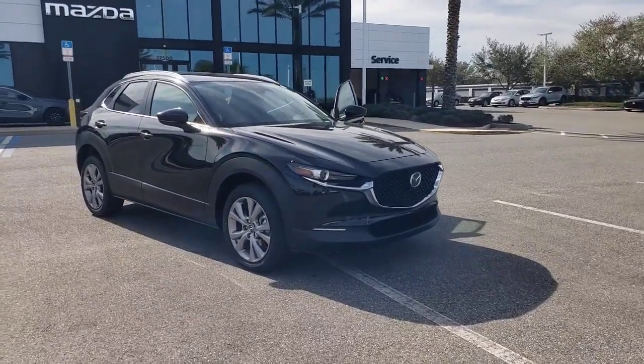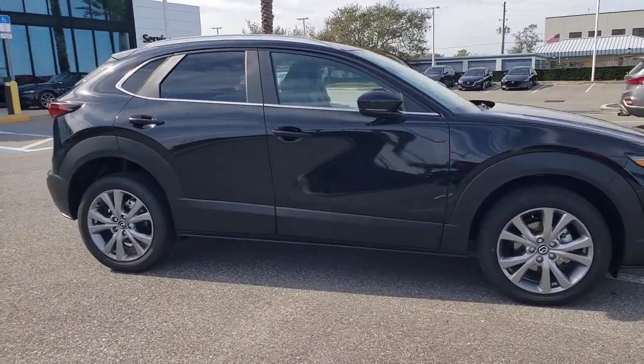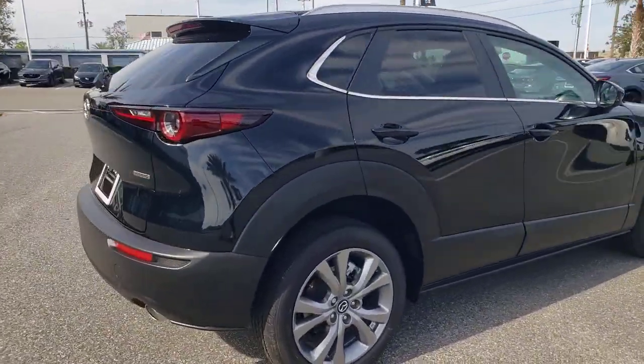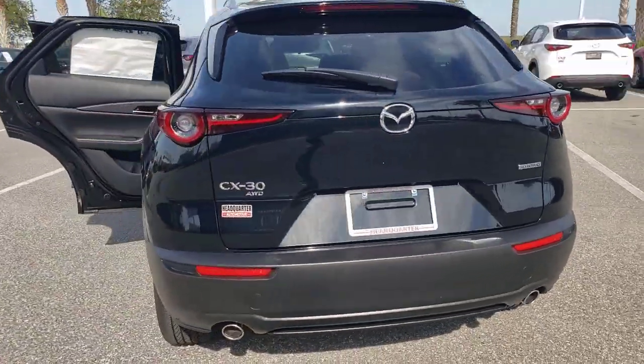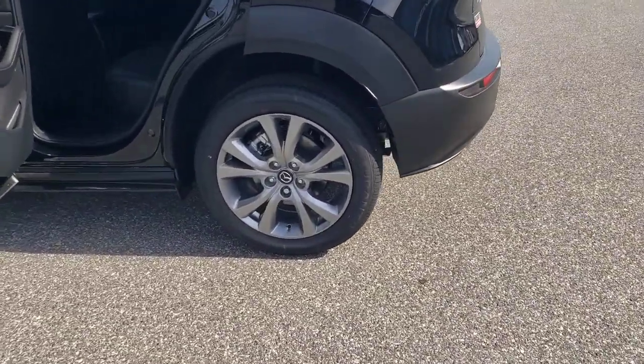Go home happy with the 2023 Mazda CX-30. Exquisite craftsmanship shines through in the details of this beautifully designed CX-30. From its quiet upscale cabin to its thoughtful creature comforts and head-turning looks, this SUV is sure to energize and elevate your driving experience.